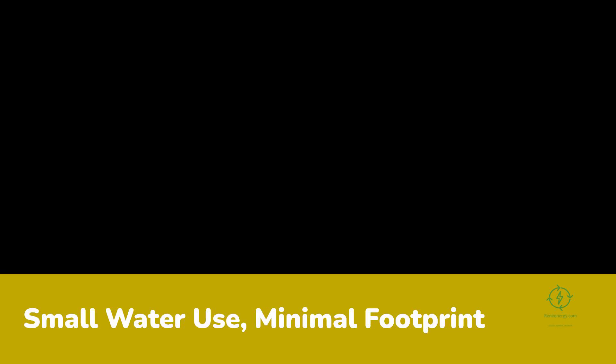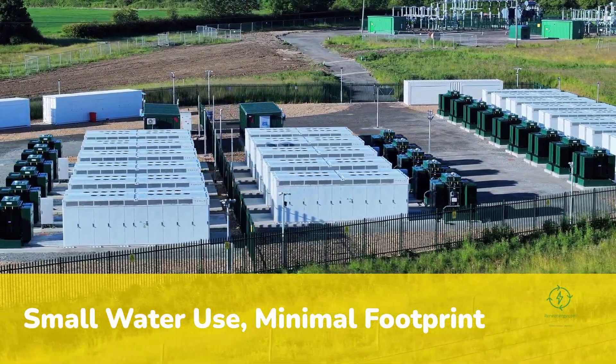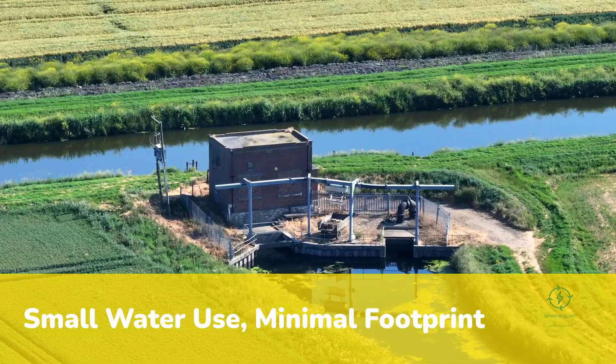Water use, another critical factor, is surprisingly small. Each kilogram of hydrogen requires 9 liters of deionized water, so 1 tonne of ammonia consumes roughly 1.6 cubic meters, less than a single day of irrigation for many farms. Air provides nitrogen through a small compressor and separation unit. The total footprint, including solar panels and containers, occupies less than 5 hectares.